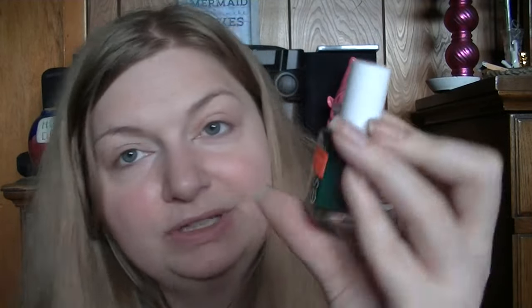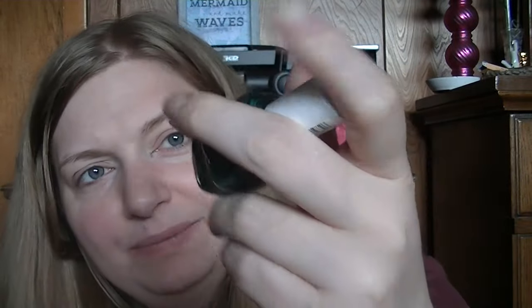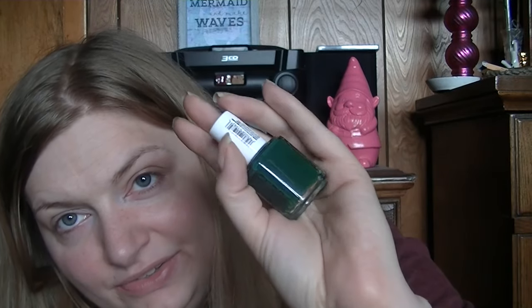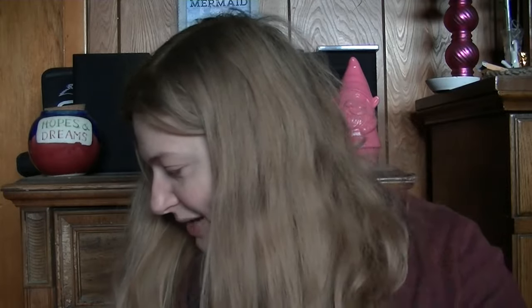This is an Essie polish in Off Tropic. That's what the color looks like — it's a really, really dark green. And it was reduced to 59 cents. You can't beat the price. It's a really, really dark green. For the price of an Essie, I love to see if they had different colors — they didn't, otherwise I would have been down with that.